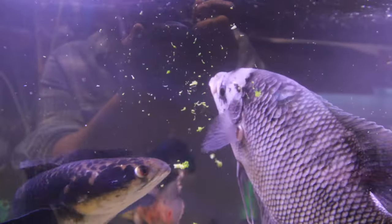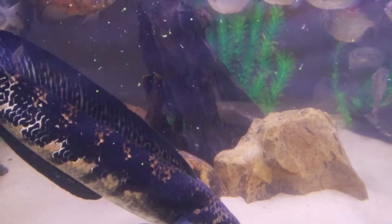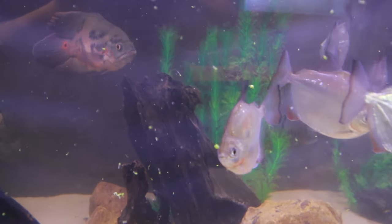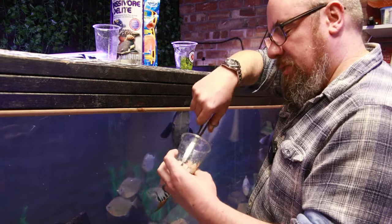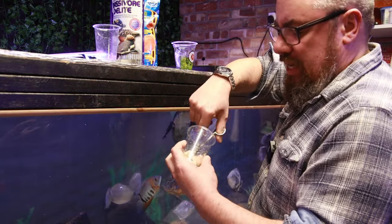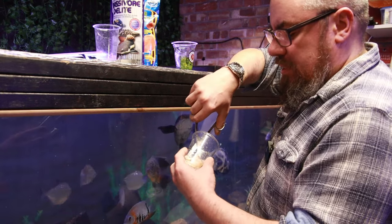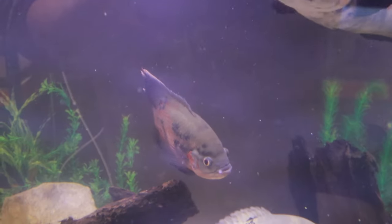The giant gourami and the flag tail and the silver dollars all like a bit of veggies. And then we give Gordon a bit of the seafood — things like squid, prawn, mussels. I don't like to feed a lot of mussels and things like that, but as a treat it's fine. Preferably cooked, so we don't run the risk of thiamine issues. And chop it up a bit rough — some octopus as well. Give them a wee bit of that.